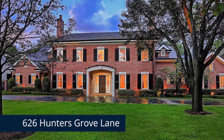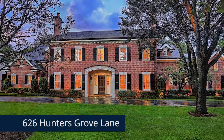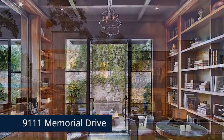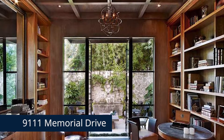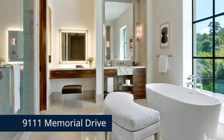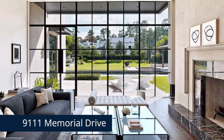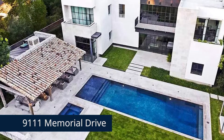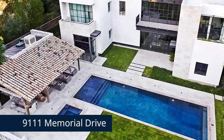While you're in Memorial, don't forget to check out some of the amazing homes. This five-bedroom, five-and-two half-bath home at 9111 Memorial Drive was inspired by a French country chateau, but with a modern twist. This gorgeous home has open and vast living spaces for entertaining, as well as a private backyard space with a 30-foot reflection pool.